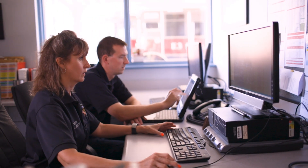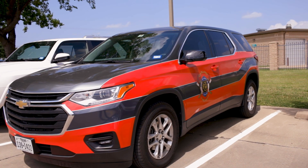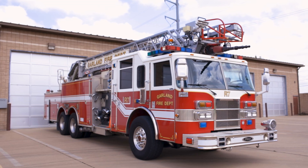In the fleet department here at the City of Garland, during the year we'll replace anywhere from 175 to 250 pieces of equipment. The ability to track that many purchases has enhanced our process and the way we do business immensely since going to Nentex.